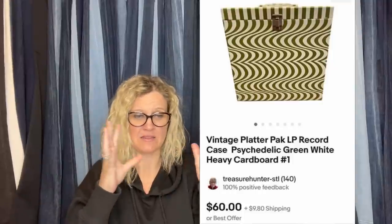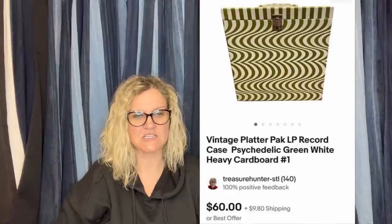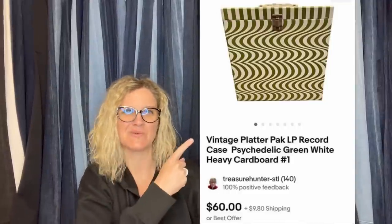This next one is a fun pickup of three cardboard LP carry cases. Sold two in a matter of days for $60 each. This pattern seems to sell for the highest dollar — the pattern kind of makes you dizzy to look at. Paid $5 each at an estate sale — not bad for cardboard. It is a vintage Platter Pack LP record case, psychedelic green and white heavy cardboard.